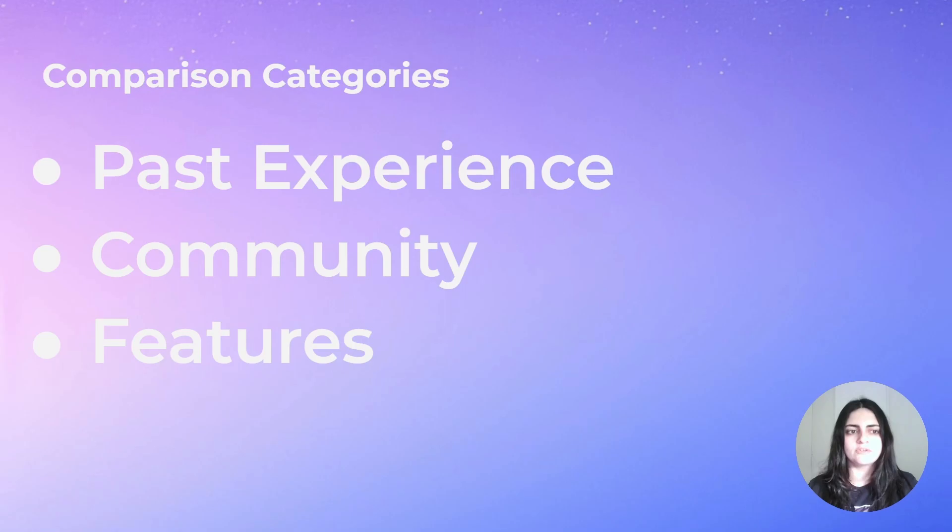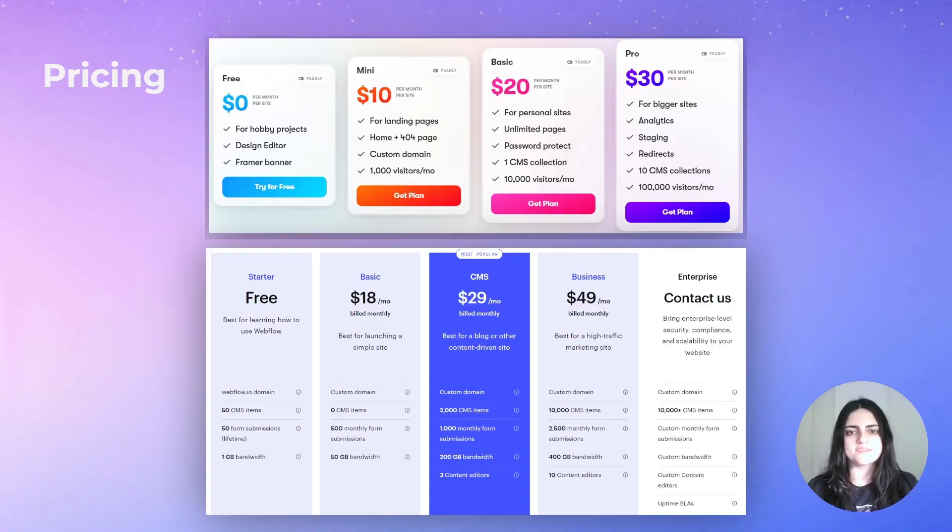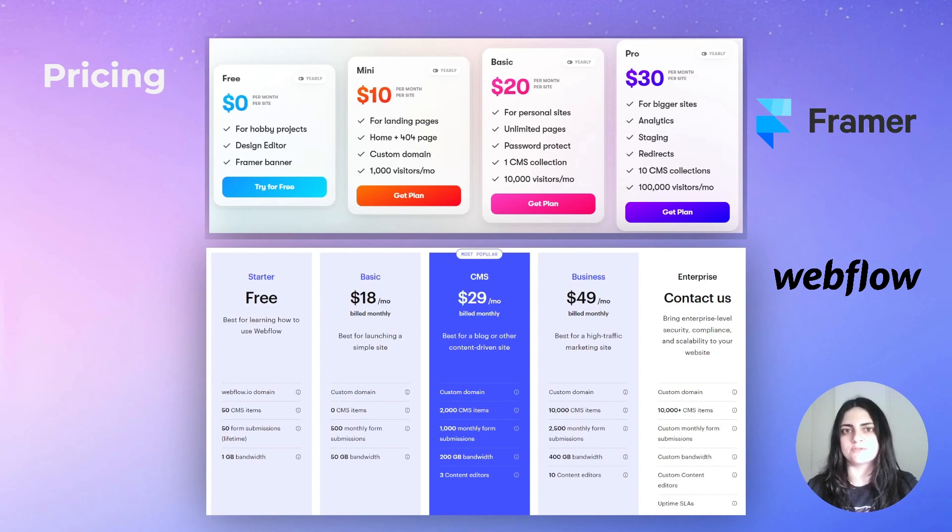The fourth category is pricing. The pricing shown on top is for Framer, and the one at the bottom is for Webflow. Both tools have a free tier that forces you to use their branding — in Framer's case, your website will display a banner saying it was built with Framer, and in Webflow's case, your site will use the webflow.io subdomain. For example, John Smith's portfolio would be johnsmith.webflow.io rather than his own custom domain.